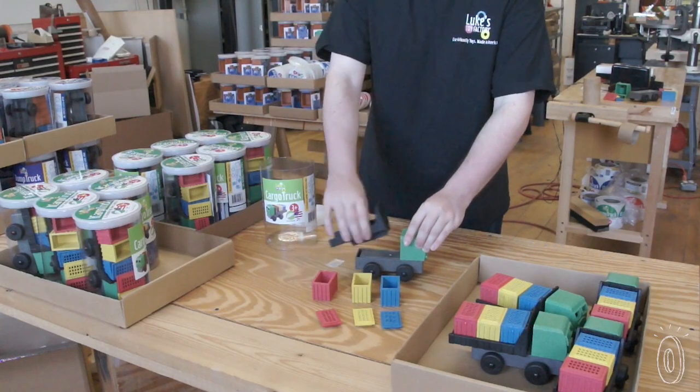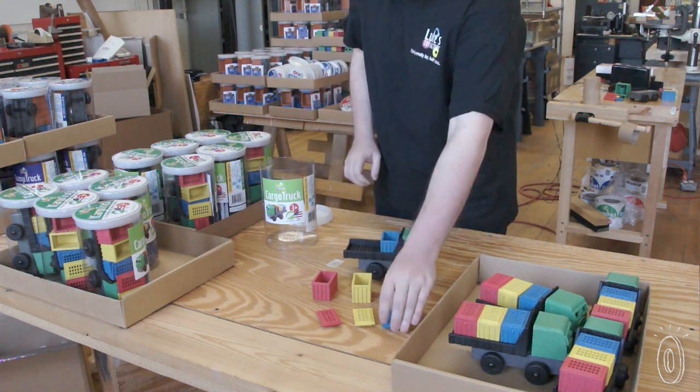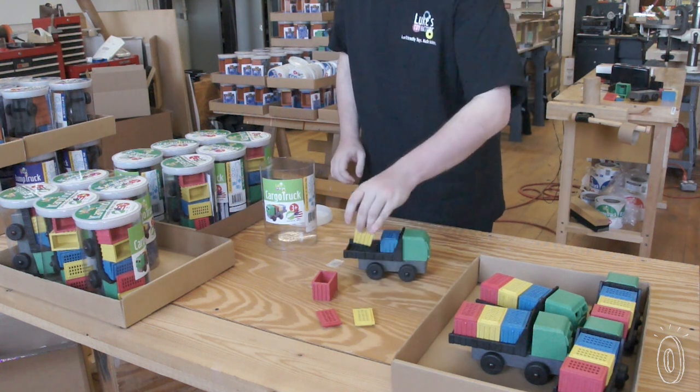The result is a modern, sustainably made toy that has the look and feel of vintage wooden toys and is three times thicker than comparable plastic toys.